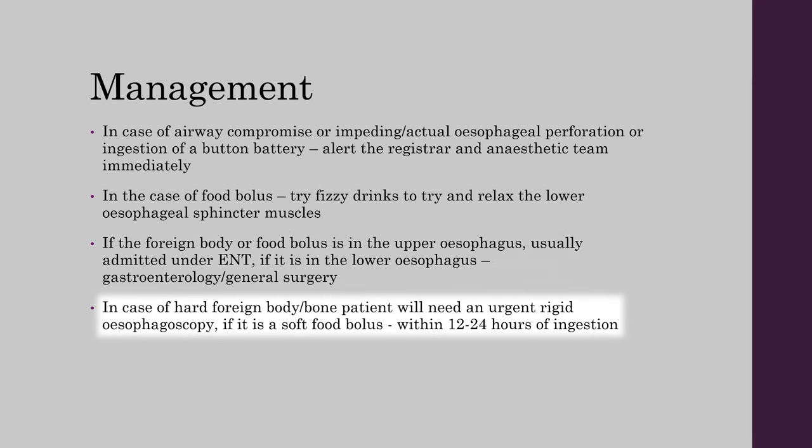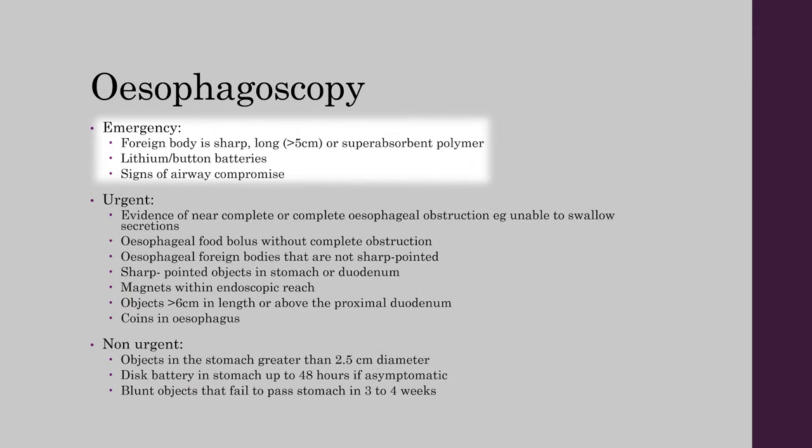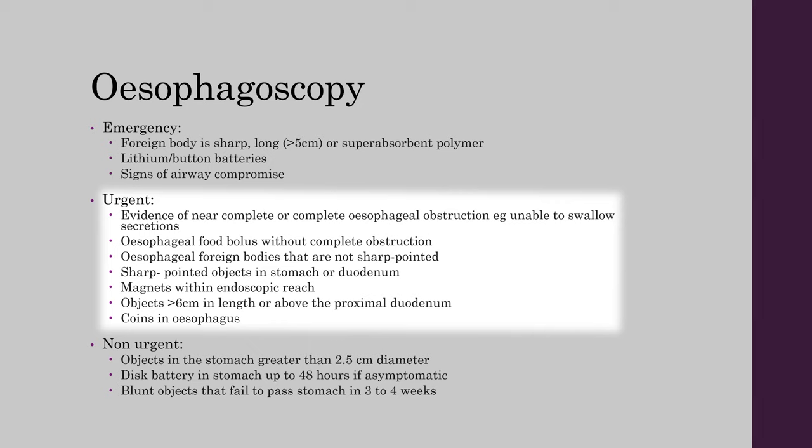In the case of a hard foreign body or bone, the patient will need an urgent rigid esophagoscopy. If it is a soft food bolus, this needs to be done within 12 to 24 hours of ingestion. Emergency esophagoscopy is required for patients with a foreign body that is sharp, longer than 5 cm, or a super absorbent polymer, as well as for patients with lithium or button batteries and patients with signs of airway compromise.